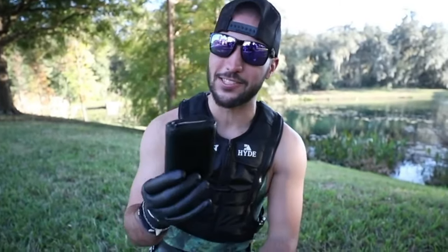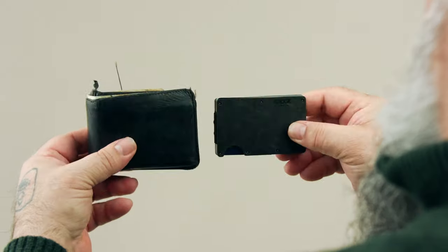I can almost guarantee most of you guys that are watching this video have something that looks like this — it's a fat school bus type of wallet.